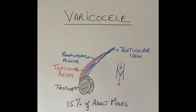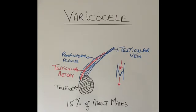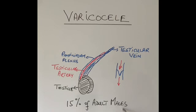Varicocele is a very common condition — 15% of all adult males have a varicocele, though many don't know about it because it is very small. It is more common on the left side because the left testicular vein opens into the left renal vein, resulting in more pressure. It is more common in adolescence around puberty, becoming slightly less common as the boy grows older, with some likely resolving on their own — about 20% in adolescents compared to 15% in adult males after age 30 or 40.